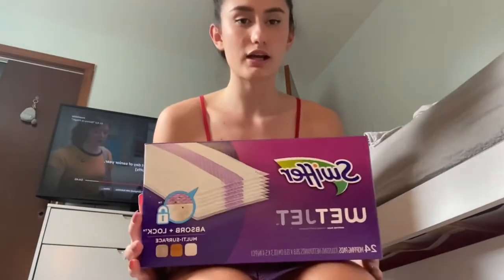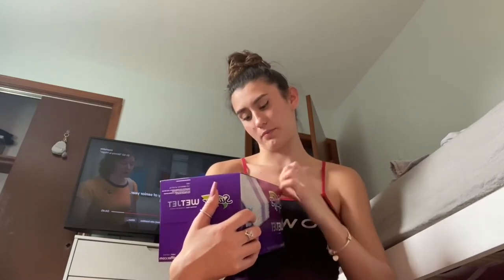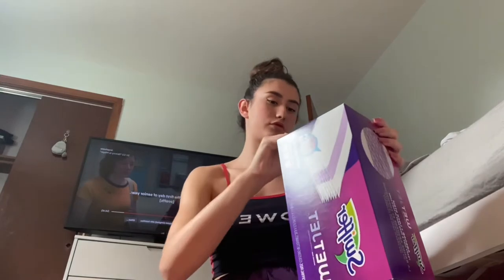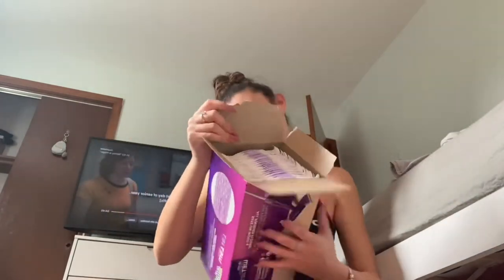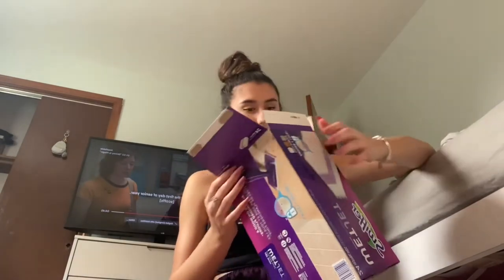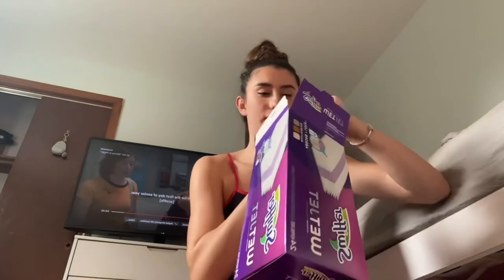Today's item is going to be these Swiffer WetJet mopping pads. We use this kind and we were out of them so I just bought some more for the house. Let me show you what they look like inside — there are 24 pieces in here. Here's what one looks like.